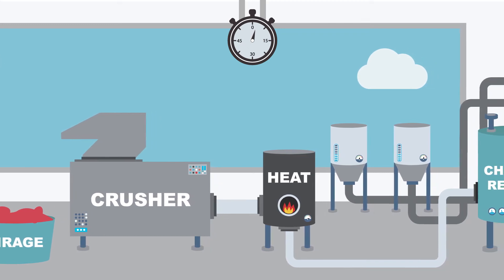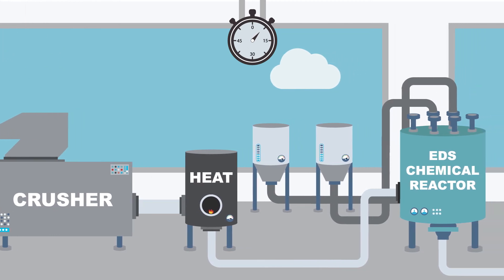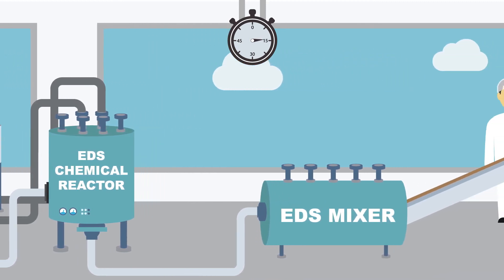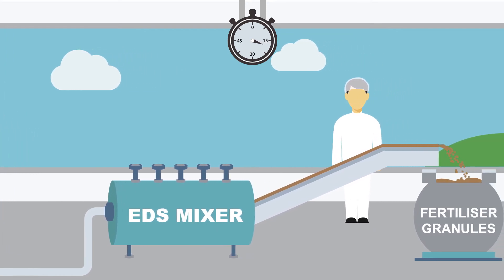Here, a patented, complex mix of crushing, high heat, chemical deamination and addition — all of which is quantified by sophisticated compositional analytics — produces a stable, highly bioavailable and nutrient-rich organic fertiliser, called phthalo.